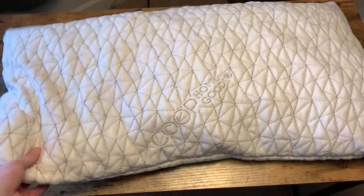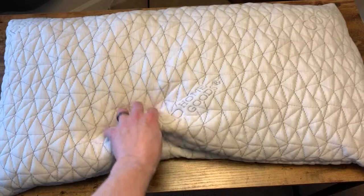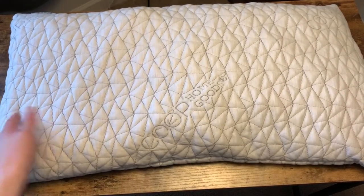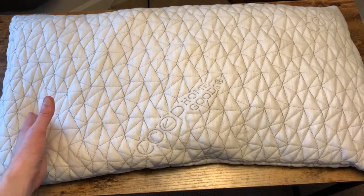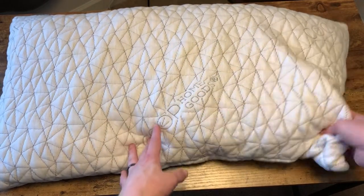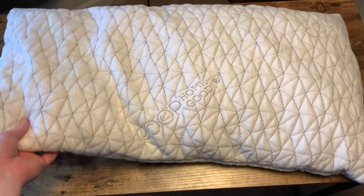You zip it up and you can fluff it up to whatever side. I shift a lot — I lay on my back, I lay on my side. So I even have certain sides that will be thicker than the other. This is more balanced for me showing it on camera, but sometimes it'll be thicker on this side and thinner in the middle, or thinner on the outside and I bunch it up thicker in the middle. There are so many different ways that you can use this while you're in bed.